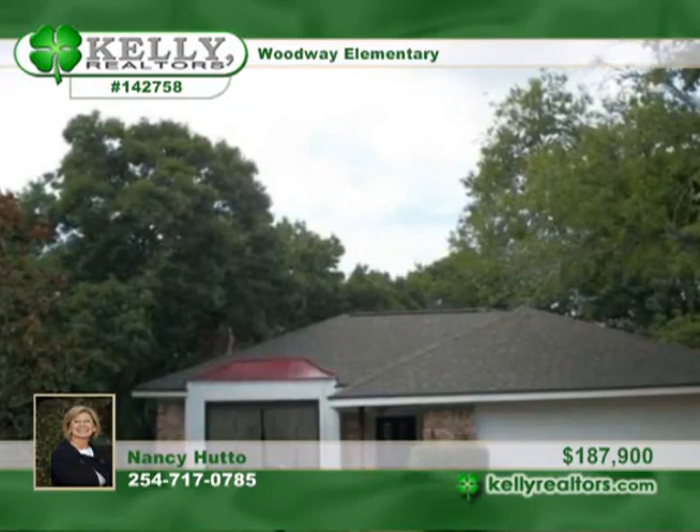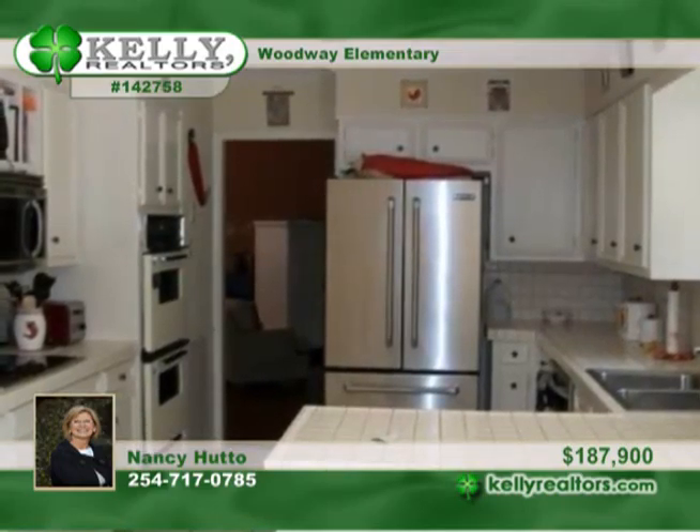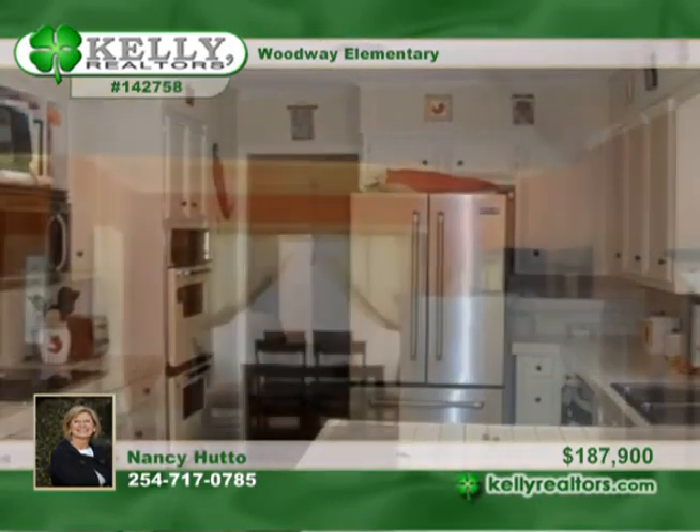This spacious home is on a corner lot in the popular Sugar Creek subdivision. It offers four bedrooms, two baths, and a two-car garage.